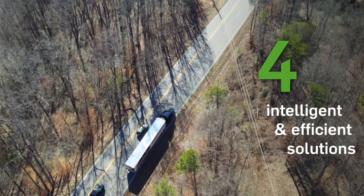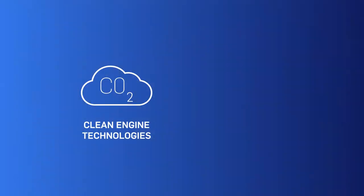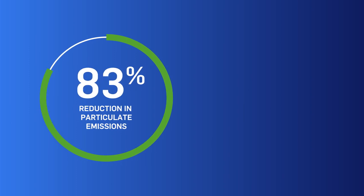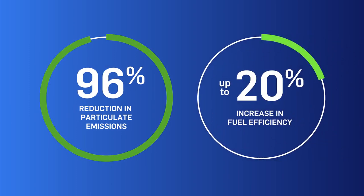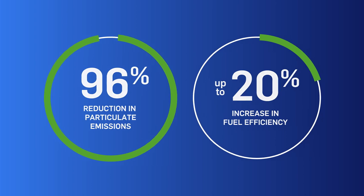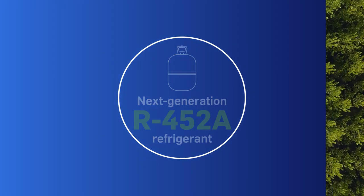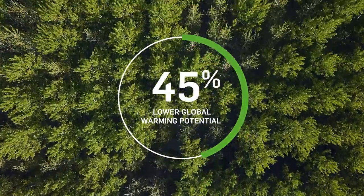Four intelligent and efficient solutions that use clean engine technologies to deliver performance improvements, including a 96% reduction in particulate emissions and up to a 20% increase in fuel efficiency. Combined with next-generation R452A refrigerant that features a 45% lower global warming potential.